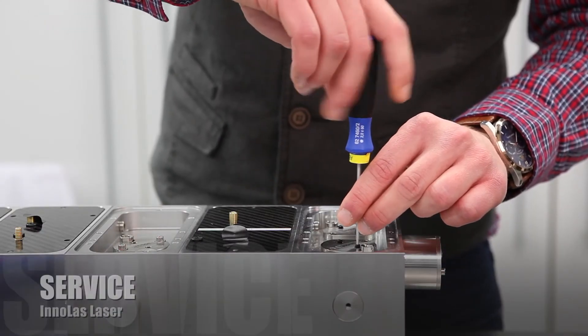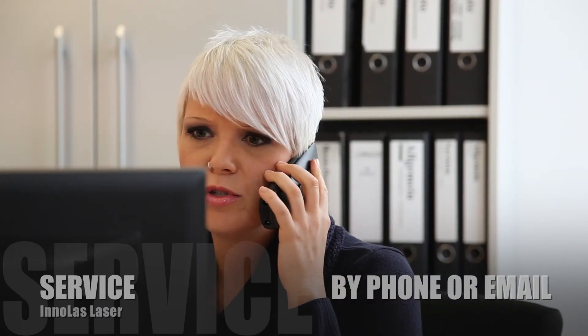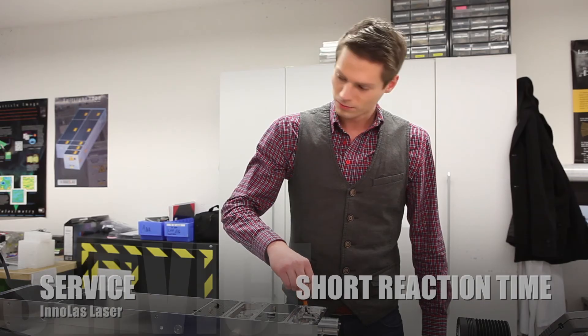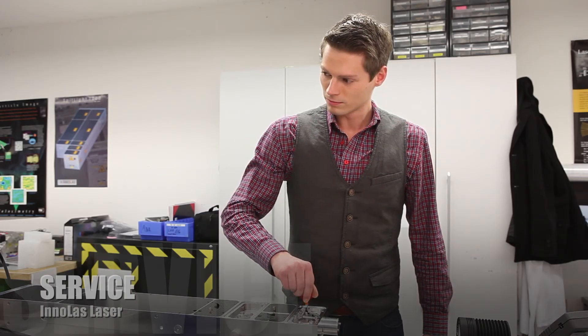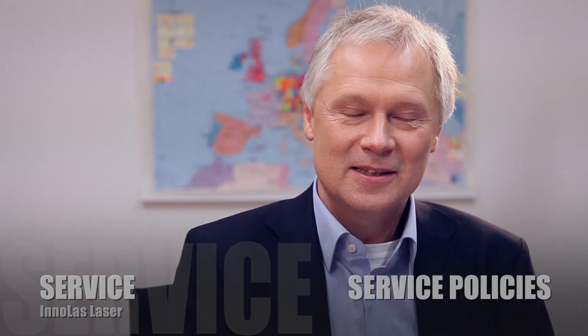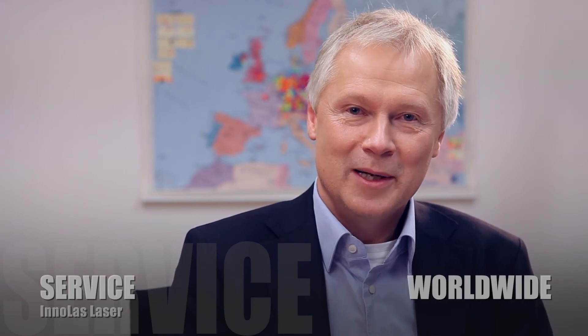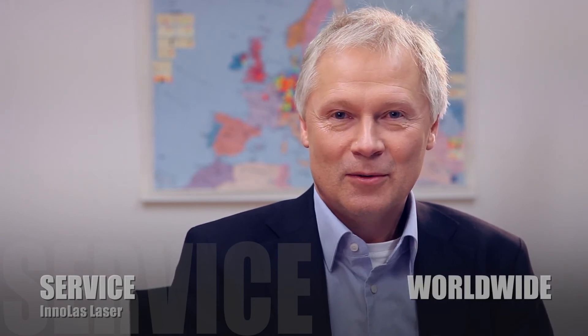The service team supports you whenever needed. Enolas Laser services offer high-quality support by phone or email, with short reaction times and on-site support if necessary. Our policy states that each staff member is a potential service technician too, and of course we offer our assistance at the customer's site, wherever it is, worldwide.